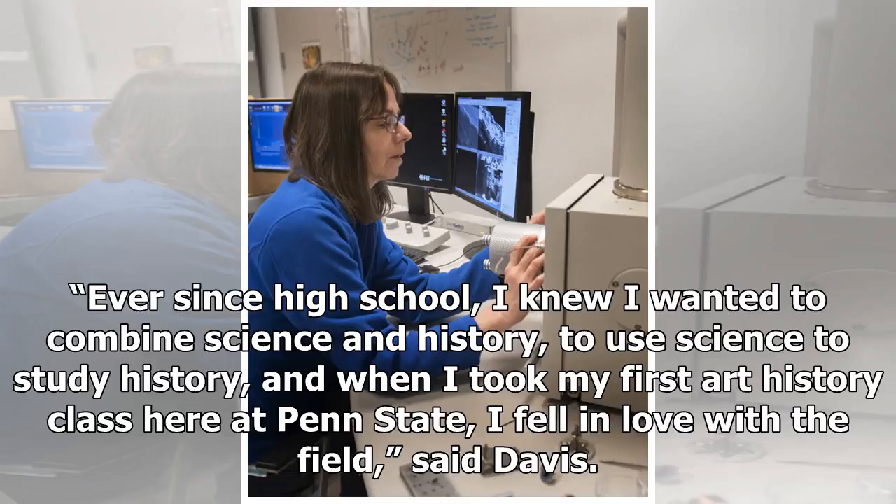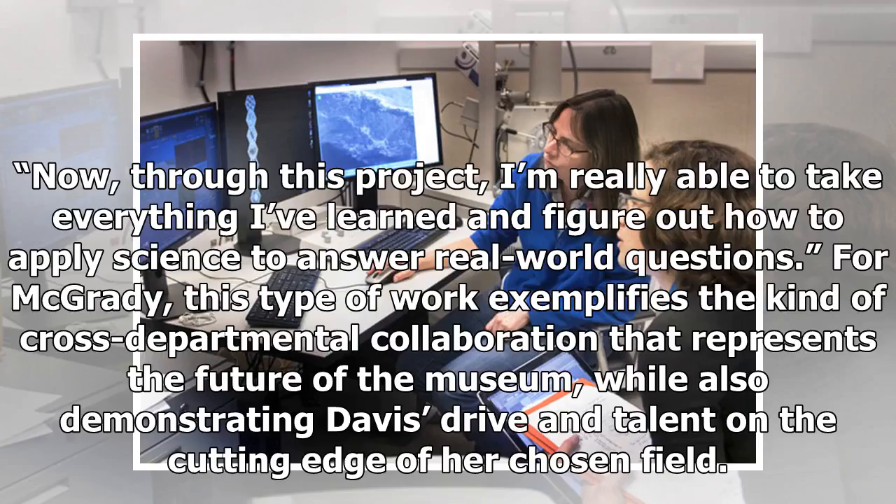"Ever since high school, I knew I wanted to combine science and history, to use science to study history. And when I took my first art history class here at Penn State, I fell in love with the field," said Davis. "Now, through this project, I'm really able to take everything I've learned and figure out how to apply science to answer real-world questions."